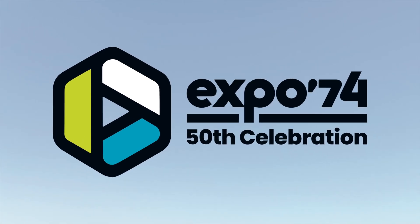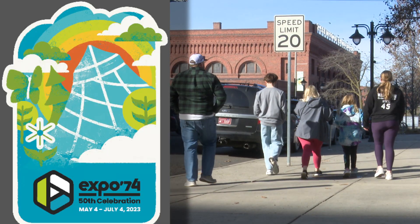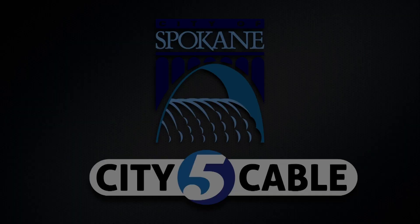We hope you'll join us downtown for the Expo 74 50th celebration, May 4th through July 4th. For more information, visit Expo50Spokane.com.